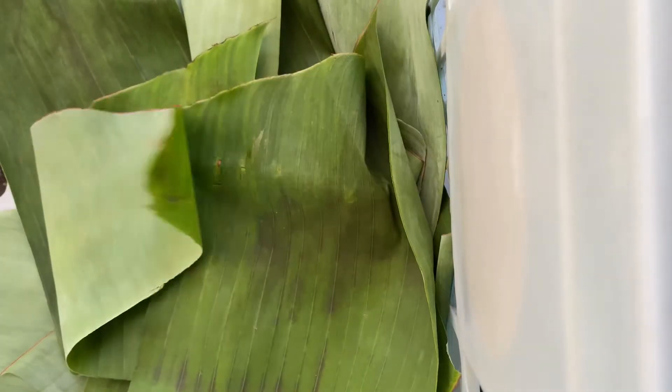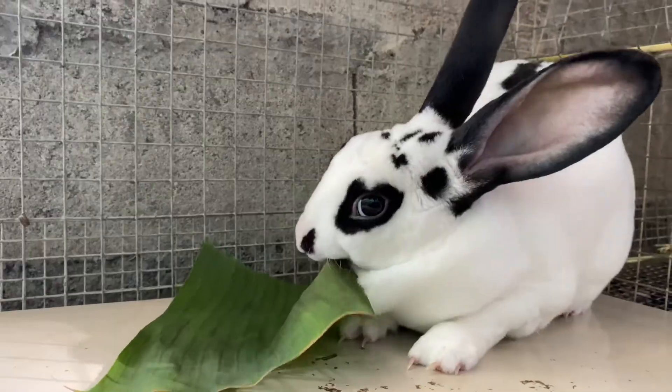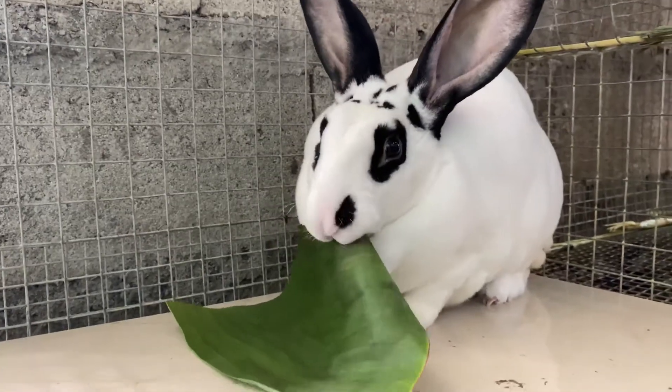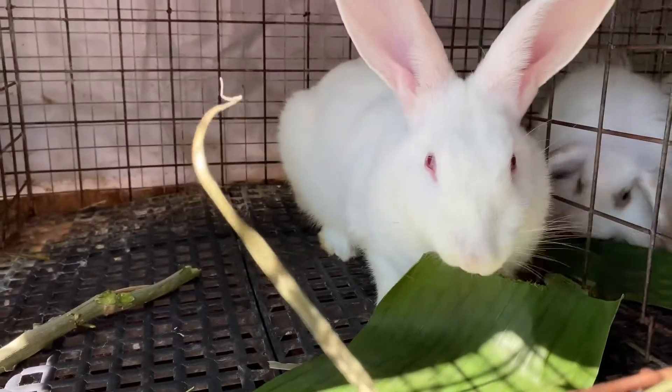Just make sure that the banana leaves are coming from an organic farm. If the banana leaves are covered in pesticides and chemical fertilizers, they may cause life-threatening complications in rabbits in the long term.